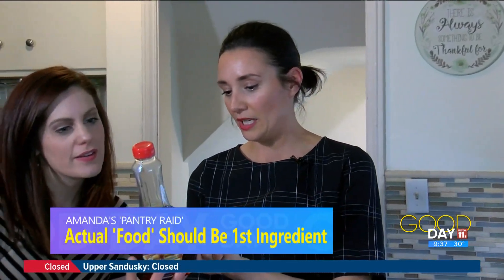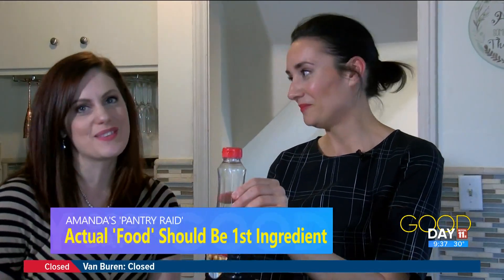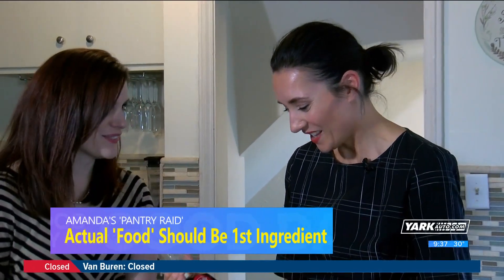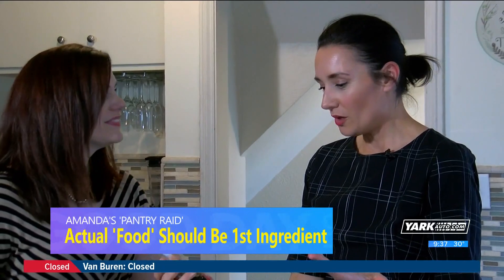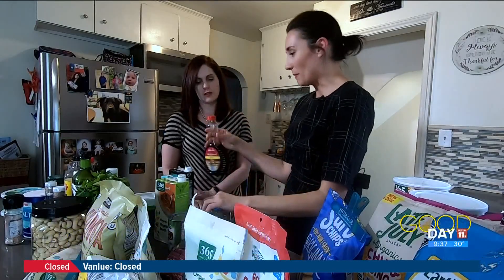The syrup — the bad guy. I just want you to read the first two ingredients: corn syrup and high fructose corn syrup. Because corn syrup wasn't enough. Just do an organic maple syrup — that's all you have to do, just swap that out.